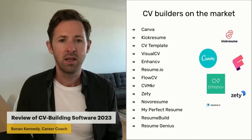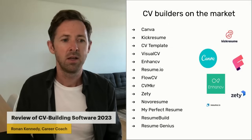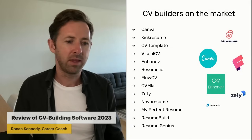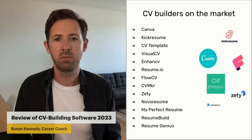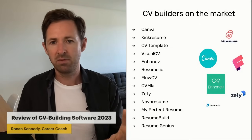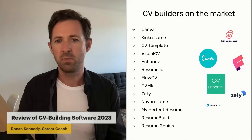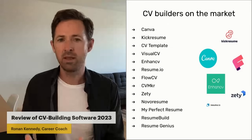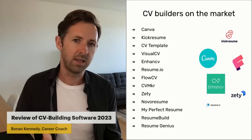VisualCV and EnhancedCV are really, really good options — very easy to use with very nice templates. I thought these were great. The other one I would really pick out is FlowCV. It's a very professional-looking CV maker where you build everything from scratch, and you can download one resume for free. If you've got time on your hands and want a really professional CV with nice graphic design features, FlowCV is an excellent one.